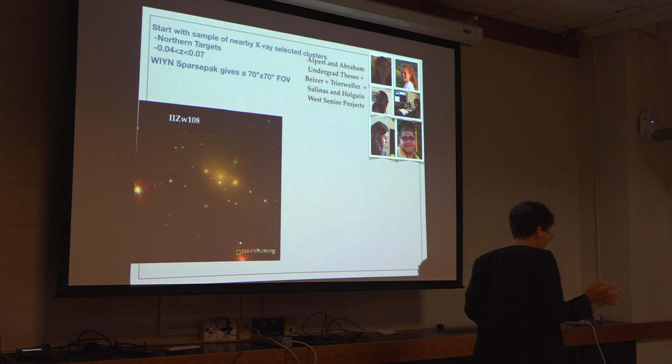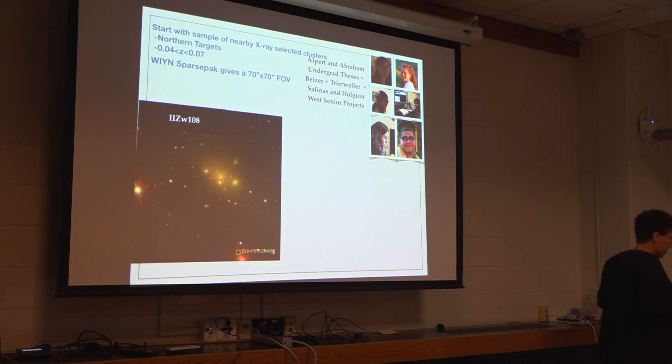There are 25 northern targets with redshift within the range that the IFU coverage will hit some of the nearby neighbors and a little bit of the ICL. We've got 23 of them.